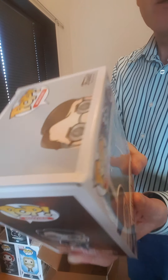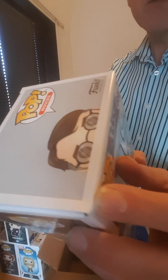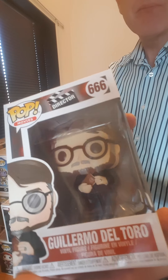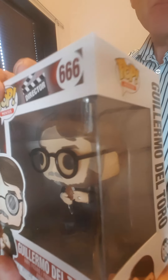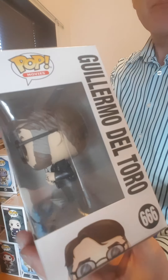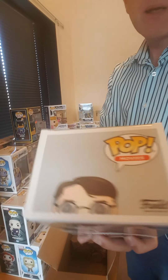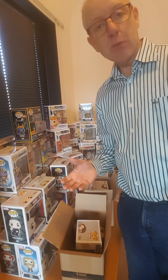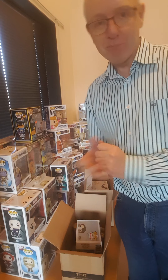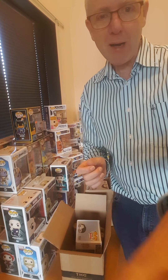A bit dented over here — can you see it? Well, I'll forgive him this time. Guillermo. And Guillermo on top. Only two, but nice Funkos. See you next time. Goodbye, bye bye, thank you!